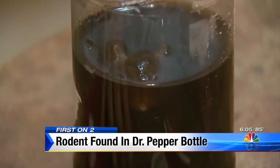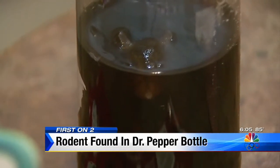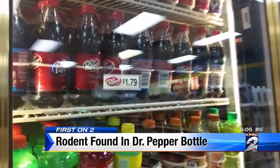However, at what point in the packaging process a rodent could have squeezed its way in remains a mystery. Washing the bottle, filling the bottle, putting the cap on the bottle, putting the label on the bottle — all in less than 15 seconds. He says it's also not something consumers typically see because of so many checks and balances. Dr. Pepper Snapple is a very reputable company that follows all the quality assurance protocols that are out there.